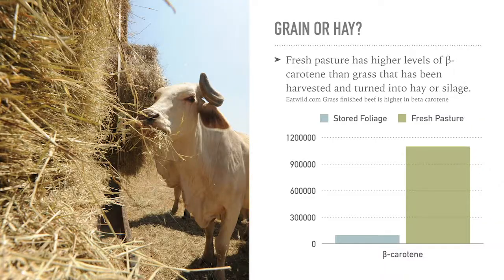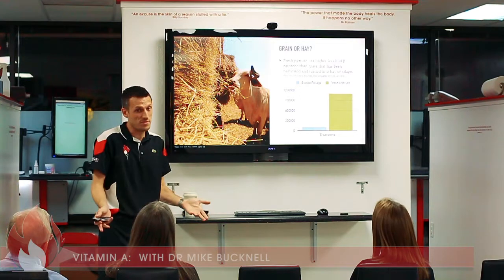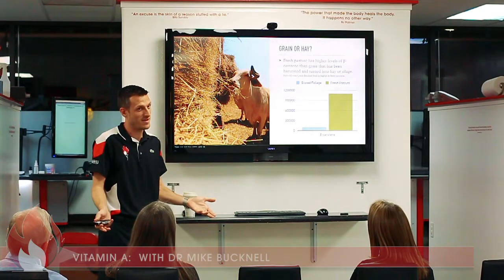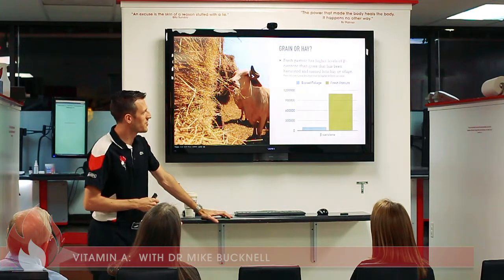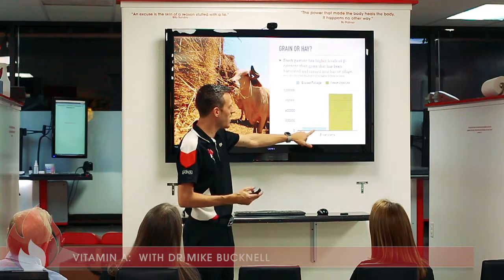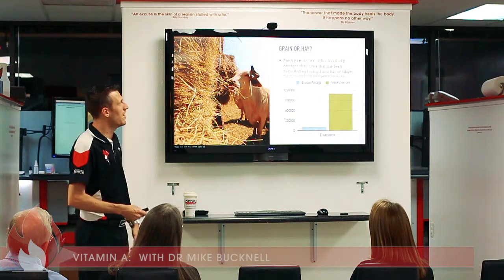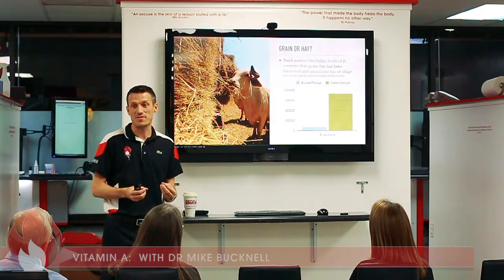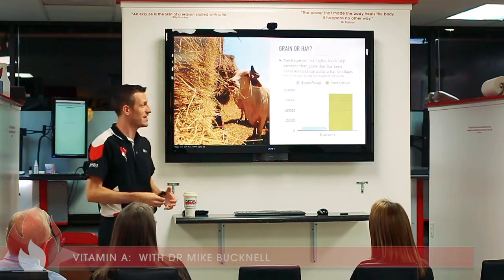There's even a difference between grass and hay. Sunny fresh pasture has higher levels of beta carotene than grass that has been harvested and turned into hay or silage. The chart shows the dramatic difference in beta carotene levels between stored forage hay and fresh pasture. So you don't only need grass-fed beef — you need grass-finished beef. You are what you eat, it's as simple as that.